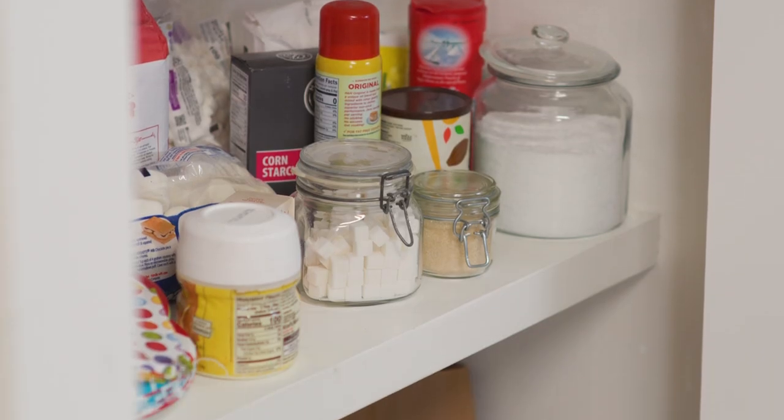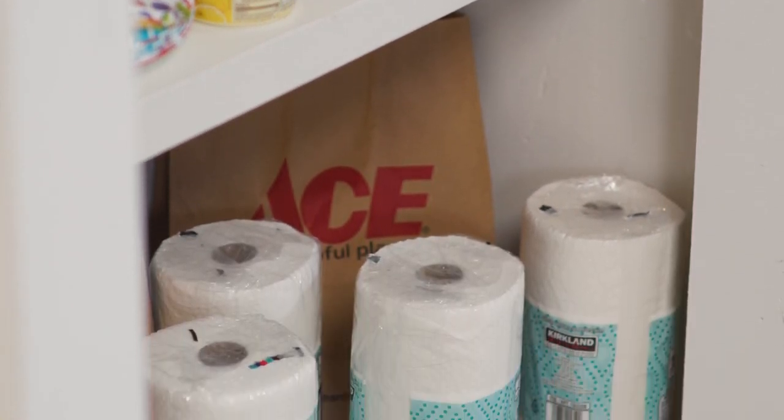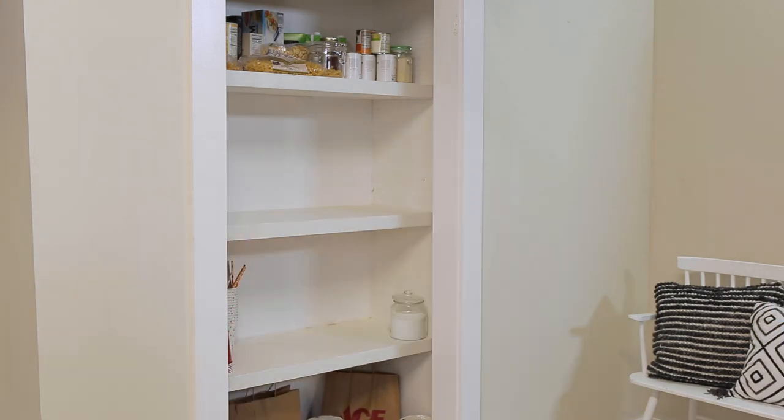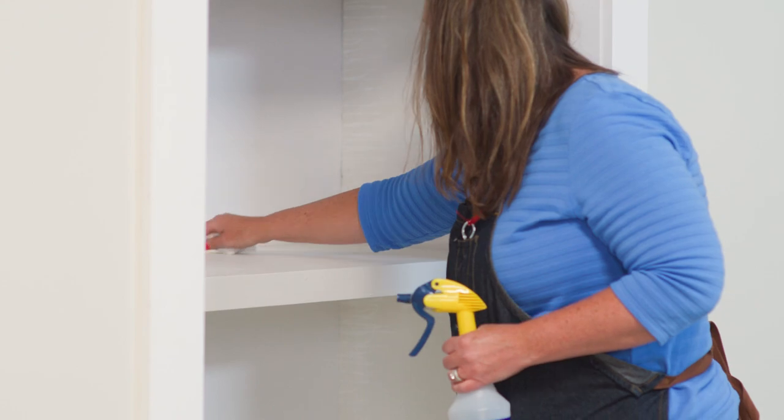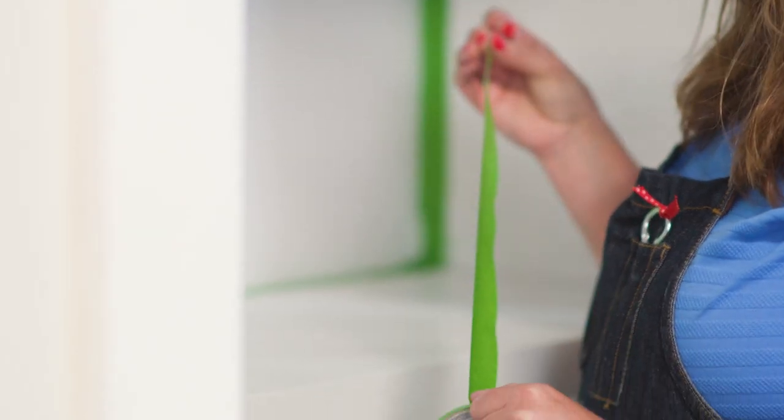Color is a great way to add to the space and use it to organize. I removed the pantry doors already. The next step is to take all this out and then I'll start painting. I'm going to take this opportunity to really clean this pantry, then tape off the area because I'm only going to paint the back of the pantry wall.